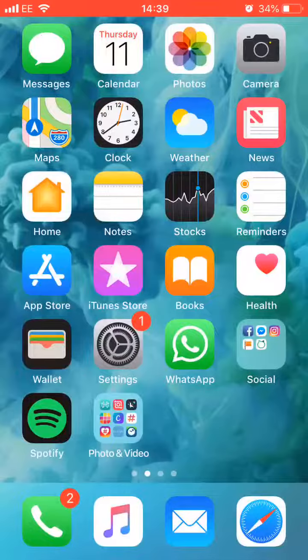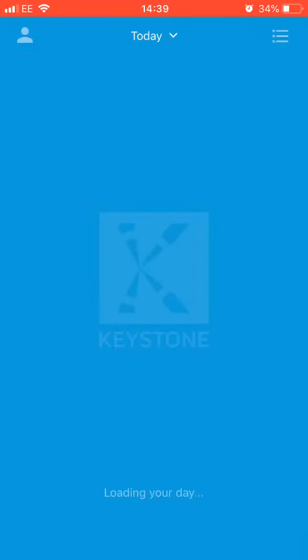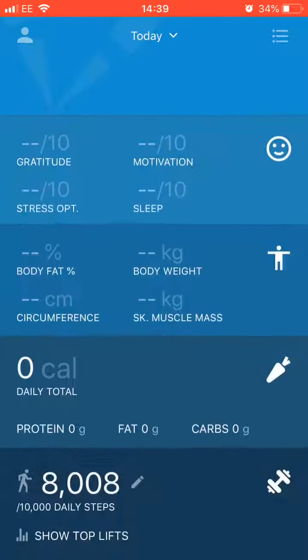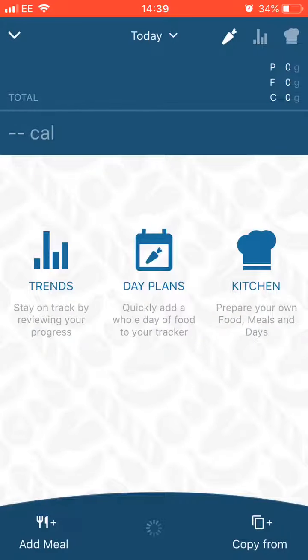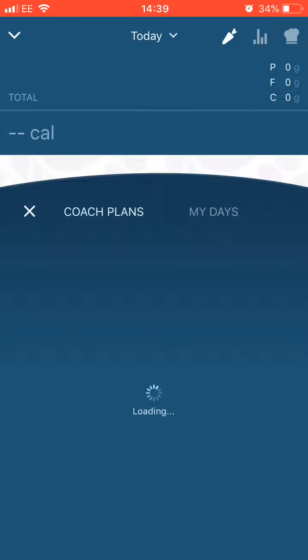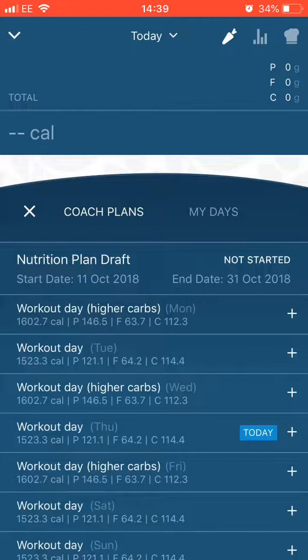Hi everyone, I've figured out where I went wrong so you'll have your meal plans now. Let me just get onto the app — you're going to click on the carrot, click on day plans, then go to coach plans and wait for it to load. I've just alternated the days and it comes up.